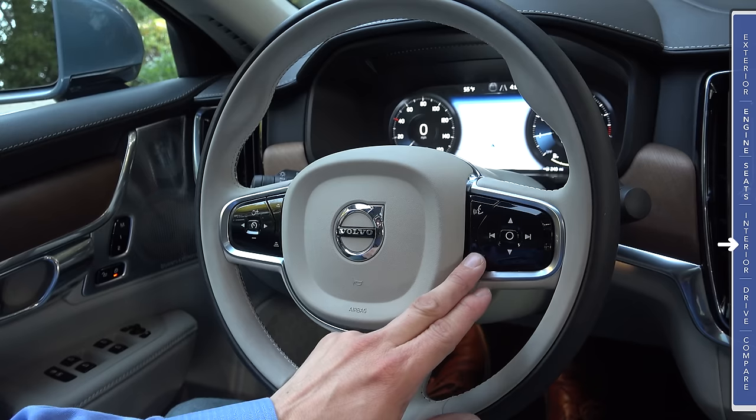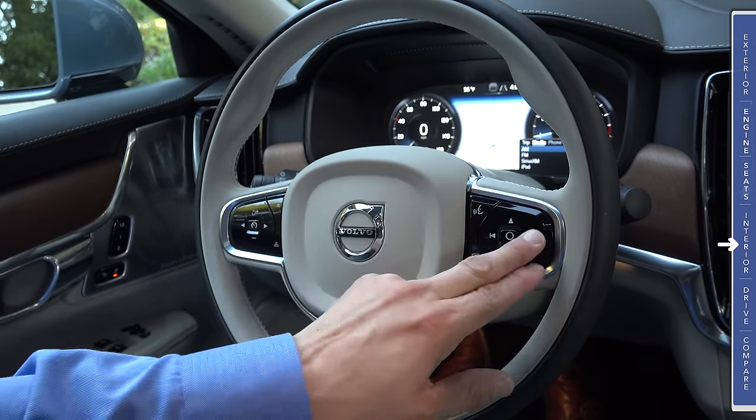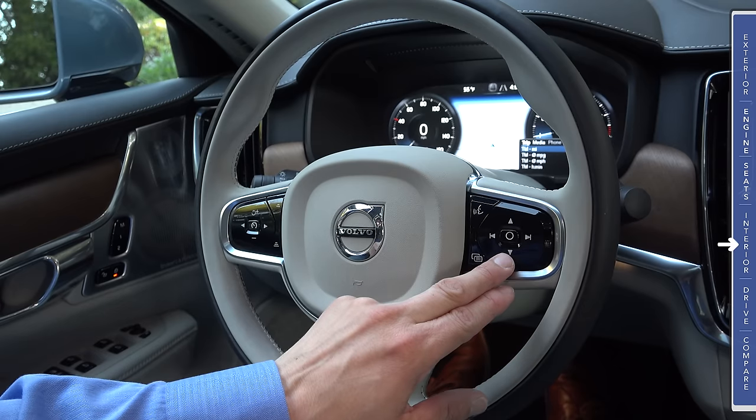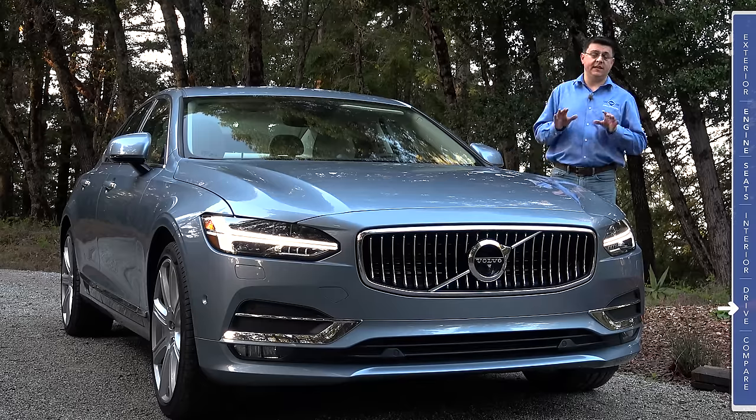On the right side of the steering wheel we find controls for the audio system — track forward/backward, volume up/down — which also interact with the LCD instrument cluster, allowing you to move around using these buttons and select in the middle.